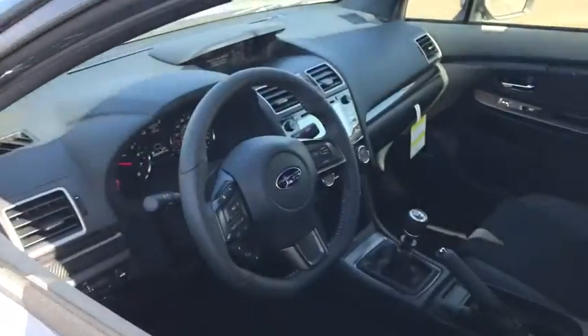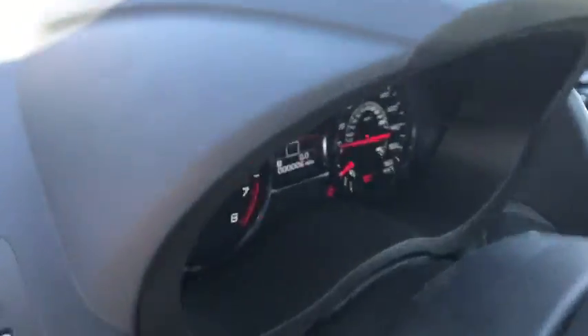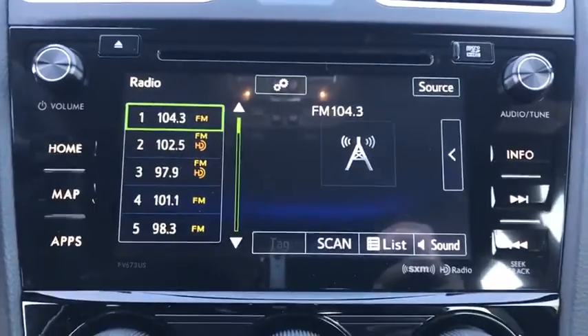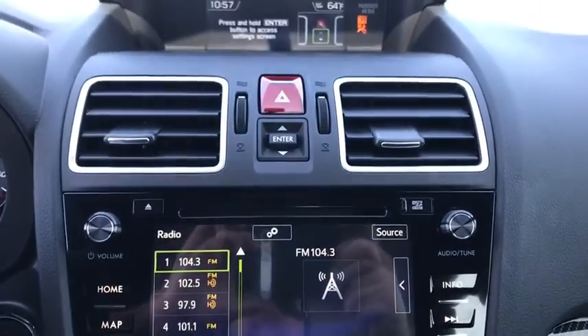Adjustable steering wheel, cruise control, keyless start, aluminum wheels, floor mats, four-wheel disc brakes, climate control, AM-FM stereo radio, rear defrost. Take this vehicle for a spin and see why so many shoppers are now proud owners.